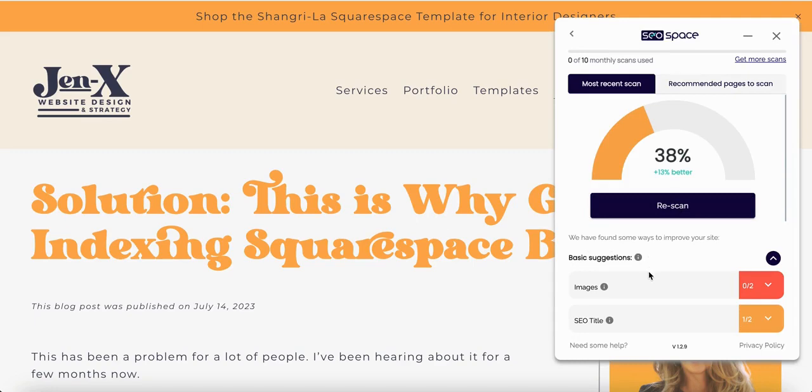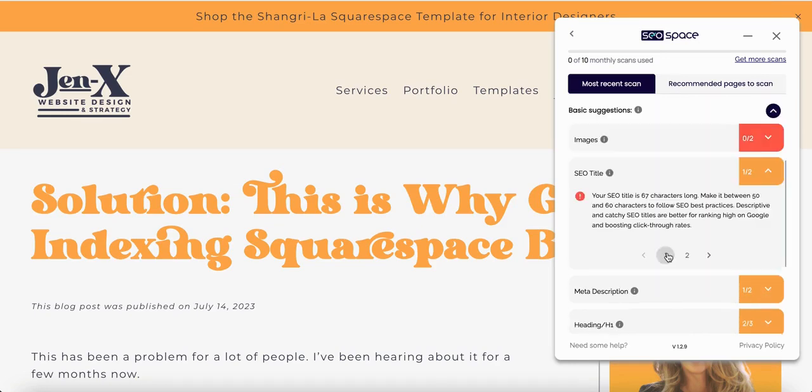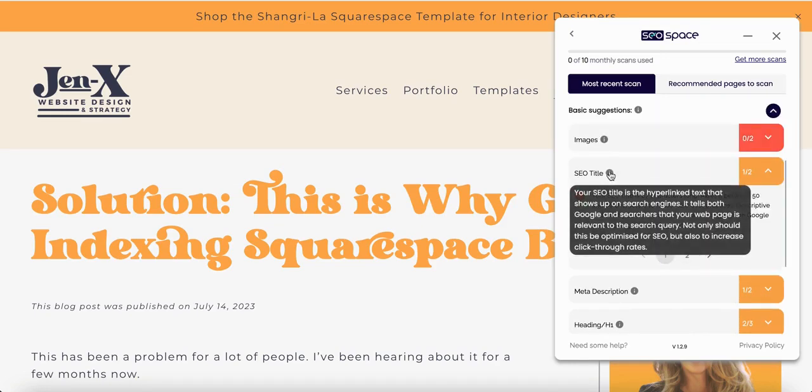A few things come up, but the one I want to focus on right now is the SEO title. This is telling me I'm getting a score of one out of two. You can select this little info icon and it'll tell you exactly what an SEO title is: your SEO title is the hyperlinked text that shows up on search engines. It tells both Google and searchers that your web page is relevant to the search query. Not only should this be optimized for SEO, but also to increase click-through rates. You want a good title so that Google knows your content is relevant to people who are looking for it, and so that those people can find what they're looking for.